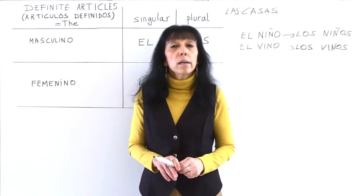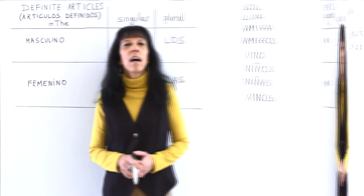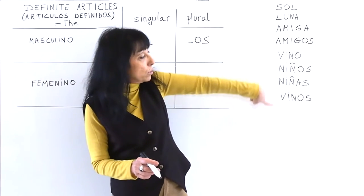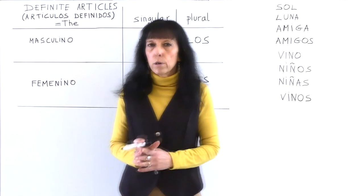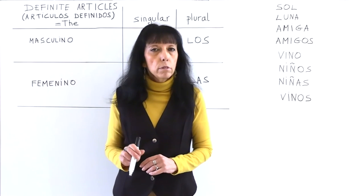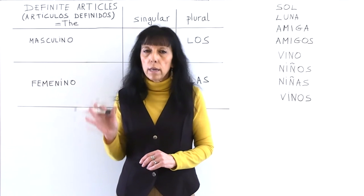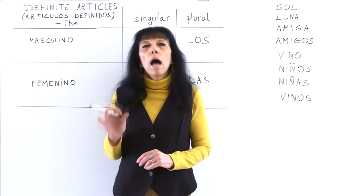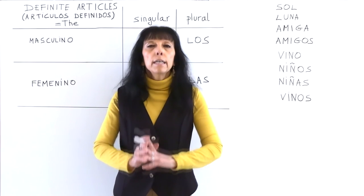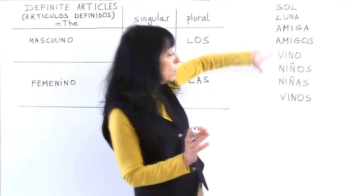Now we are going to do an exercise to practice all this. We need to choose the correct article for these words. All these words match the rules we have studied: many nouns ending in L or O are masculine, many words ending in A are feminine, and masculine words ending in O change the O to A to form their feminine form.